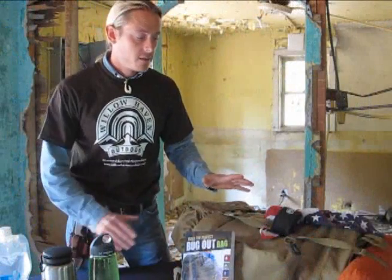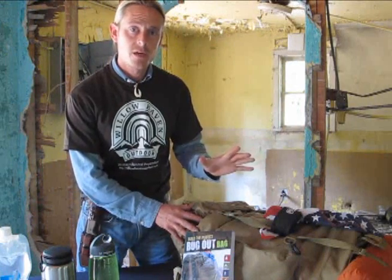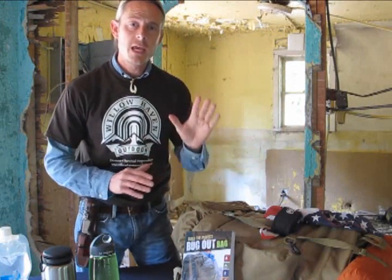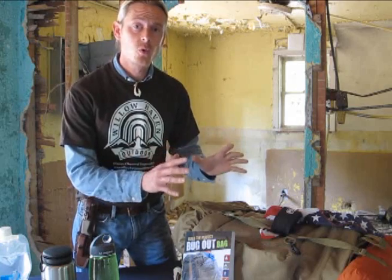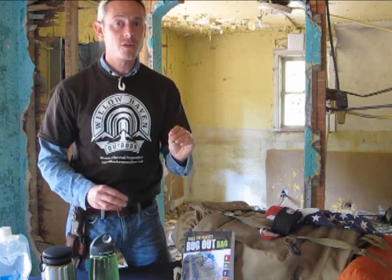A bug-out bag is a disaster survival kit pre-prepared in your home, ready to grab at any given moment. It contains everything you need — all the gear, all the supplies, all the tools you and your family might need for 72 hours, three days, of independent survival.